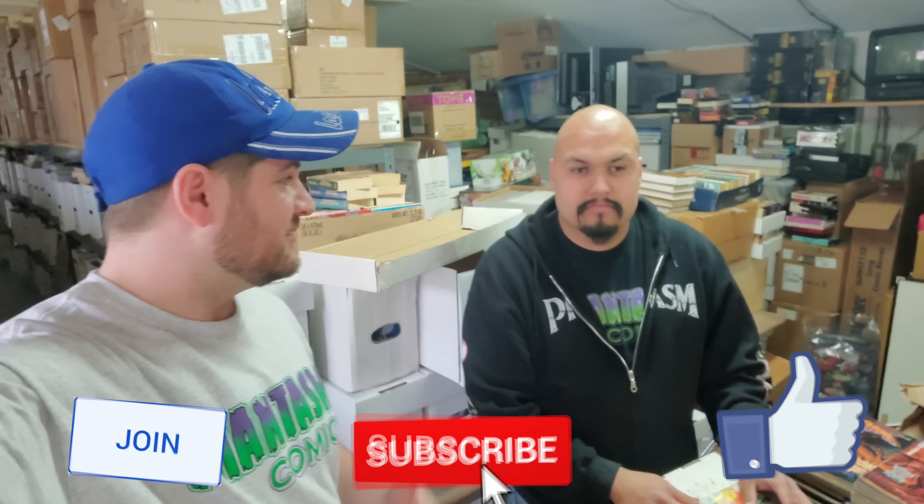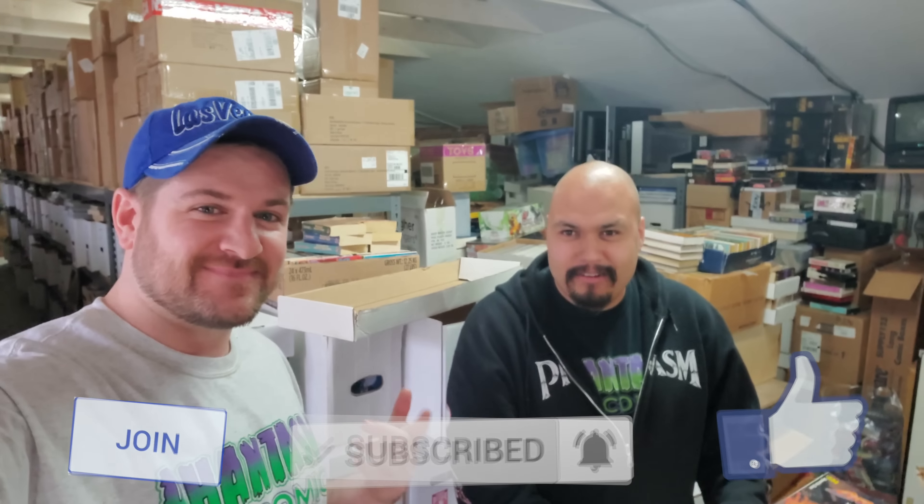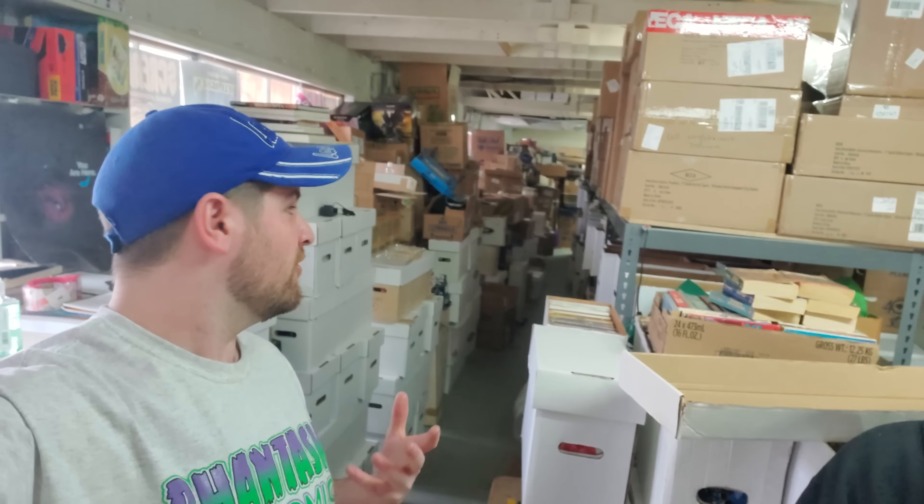What's up comic and pop culture fans! I'm here with Greg the Ghoul. We're at the off-site location for Phantasm Comics bulk storage, as you can see.